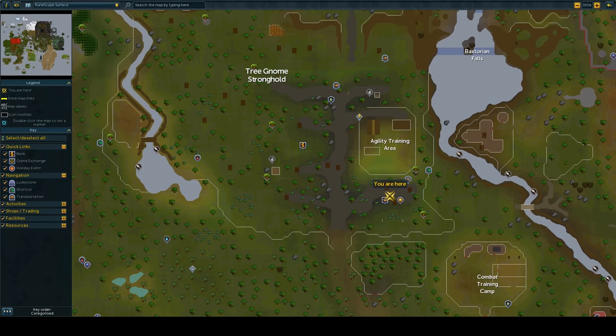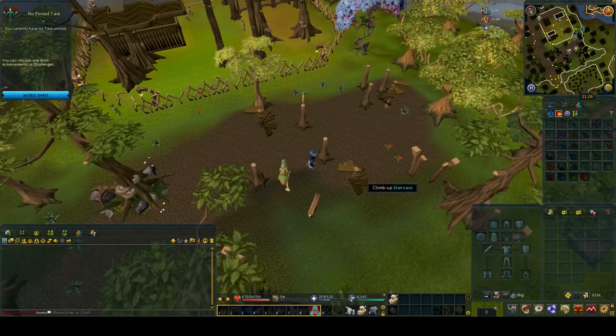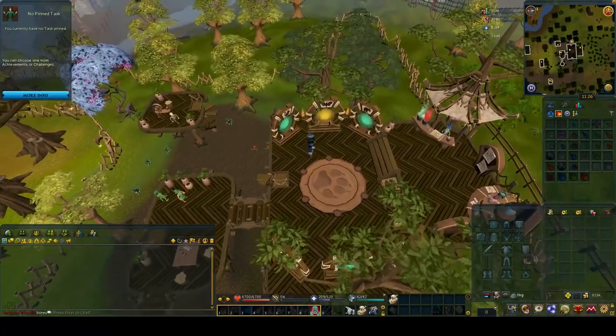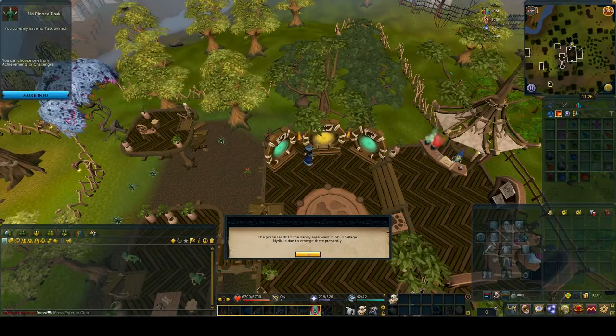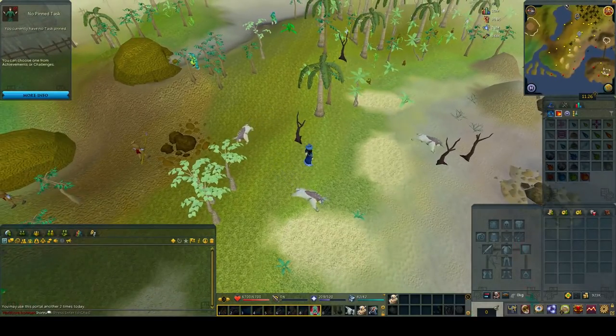You just need to go here at half past the hour or just before, then you climb up these steps. Once you've climbed up the steps, you use the golden portal in the middle. You click on the golden portal and it tells you where it will teleport you, and when you press go through portal, it will teleport you to the area. At half past the hour, there will be a hole that spawns here.